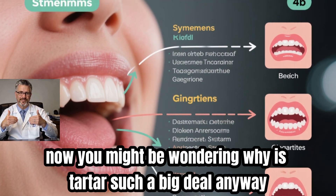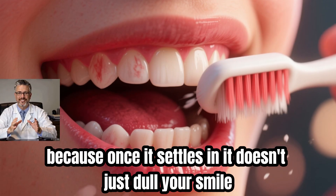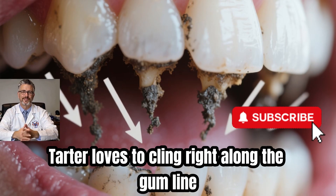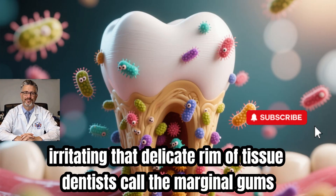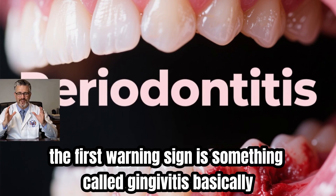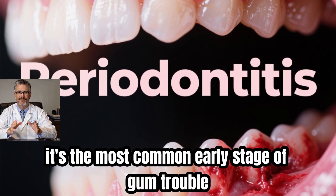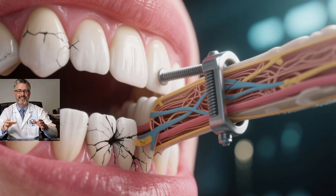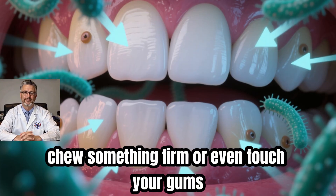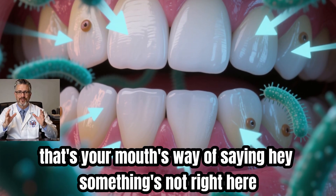Why is tartar such a big deal? Because once it settles in, it doesn't just dull your smile — it becomes the spark that lights a much bigger fire in your gums. Tartar loves to cling right along the gum line, irritating that delicate rim of tissue dentists call the marginal gums. The first warning sign is something called gingivitis — basically, gum irritation. Your gums might look puffy or turn a deeper red, and you may notice a hint of pink when you brush, chew something firm, or even touch your gums. That's your mouth's way of saying, hey, something's not right here.